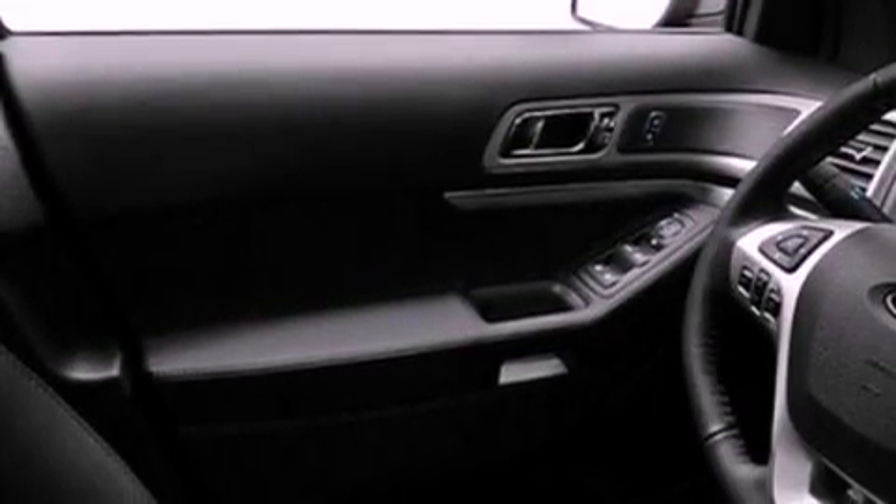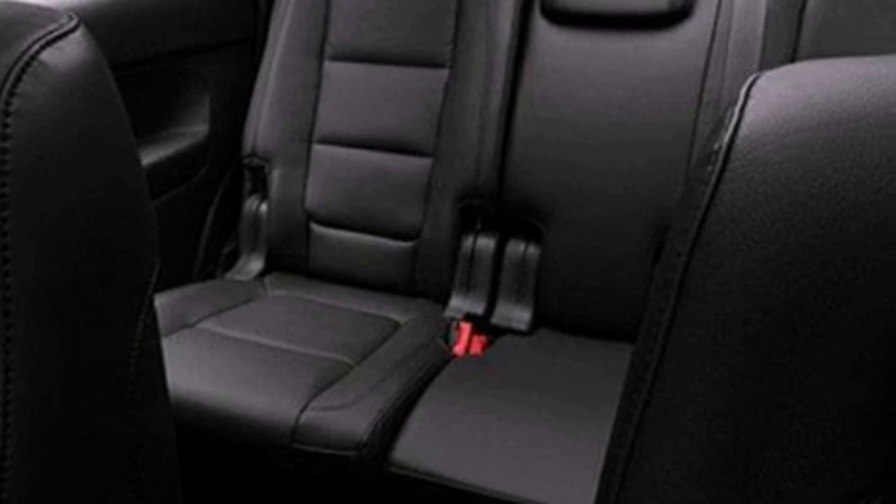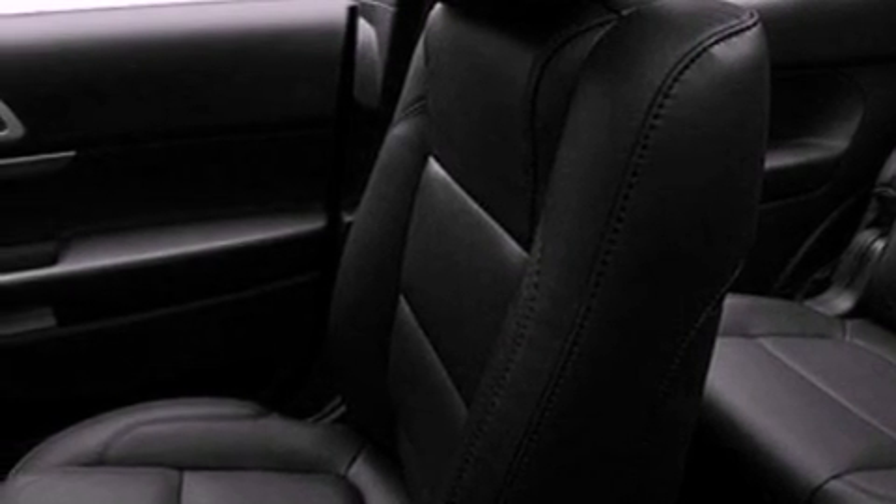The following features are also included: a power driver's seat, air conditioning with vents for rear seat passengers, cruise control, a leather-wrapped steering wheel, an illuminated driver's side vanity mirror, an engine immobilizer theft deterrent system, privacy glass, a passenger side airbag, heated side view mirrors, and a rear spoiler.